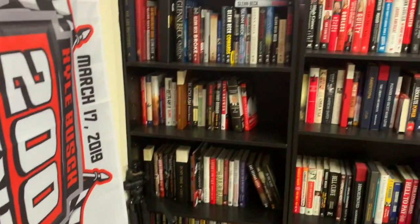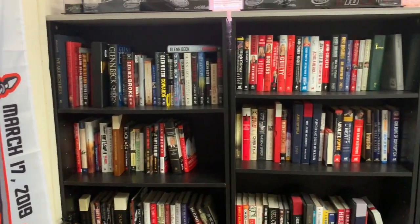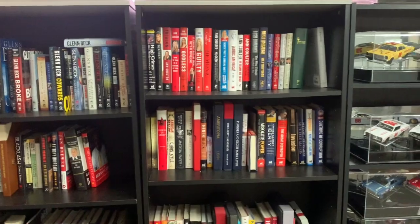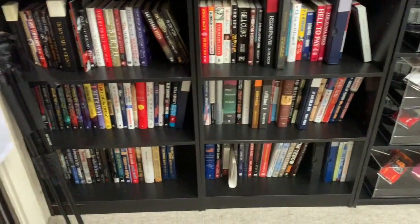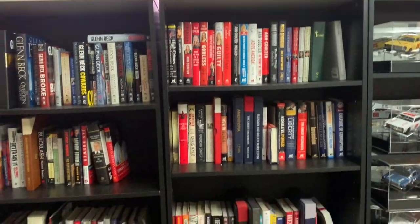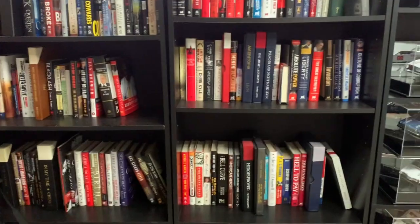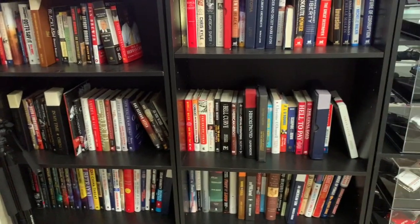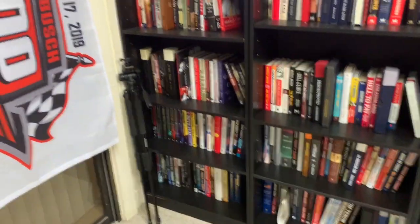Over here I have about two-thirds of the books I have — these are mostly books about politics, economics, sociology, and history. A lot of Glenn Beck, Ann Coulter, Rush Limbaugh, Michelle Malkin, Sean Hannity, and Mark Levin. Obviously I'm a conservative — go ahead and hate if you want to, I don't care. That's my political leaning and I read as much as I can to learn as much as I can.